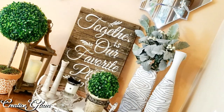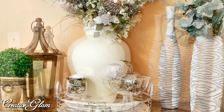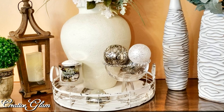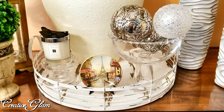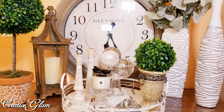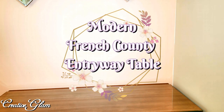I sure hope that you guys enjoyed this video as much as I did creating it. I would love it if you take a moment to leave me a comment, and I'd also love it if you gave me a thumbs up. Today on Creative Glam I'm going to share with you my French country decor for my entryway table. I've cleared everything off, so now I'm going to create a modern French country decor for this table.